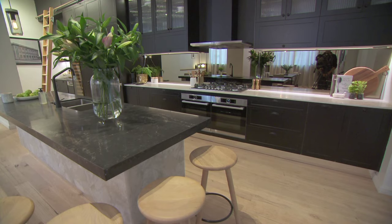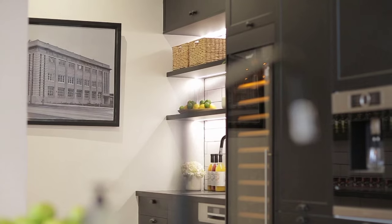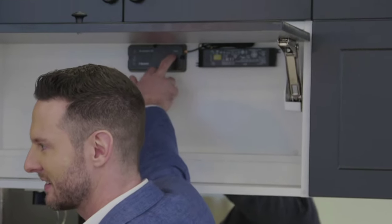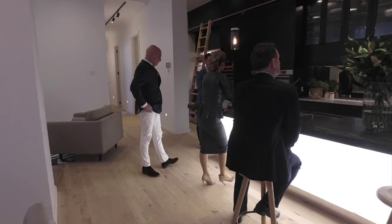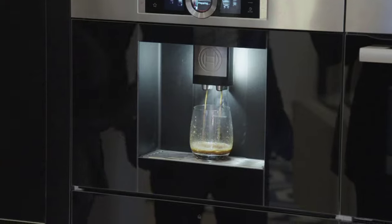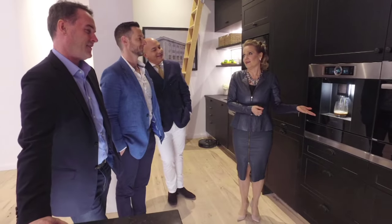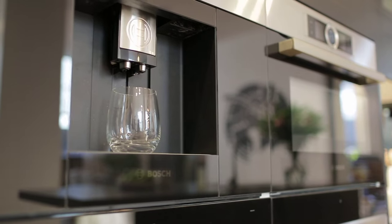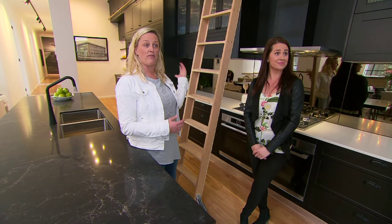If it's state-of-the-art technology you're after, this kitchen has it all, including a Bluetooth sound system and Telstra smart home. You can basically do a voiceover and say 'Honey, I would like you to make me a coffee' and the coffee machine will start actually making that coffee. Now that is the home of the future.